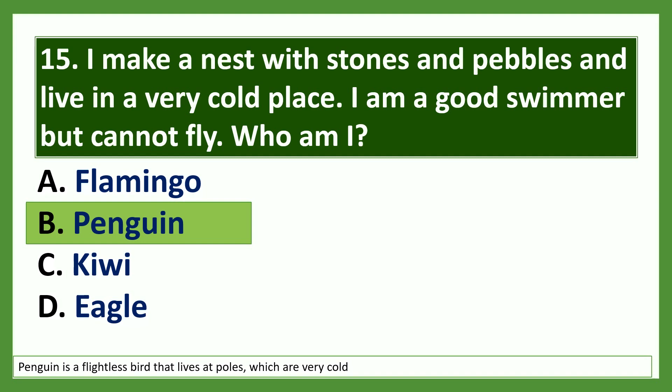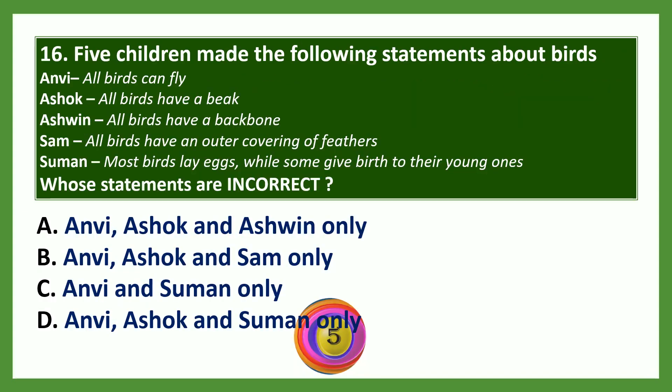Question 15: My children made the following statements about birds — Anvi: all birds can fly. Ashok: all birds have a beak. Ashwin: all birds have a backbone. Sam: all birds have an outer covering of feathers. Suman: most birds lay eggs while some give birth to their young ones. Whose statements are incorrect? Anvi's statement is wrong because there are flightless birds like penguin and kiwi. Ashok, Ashwin, and Sam's statements are all correct. Suman's statement is incorrect because all birds lay eggs.